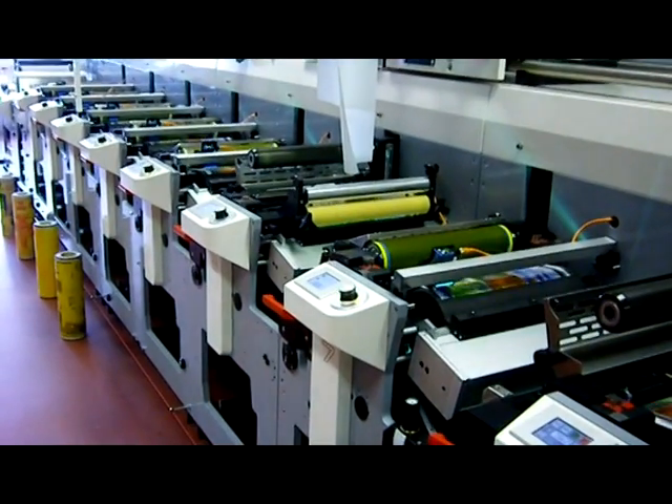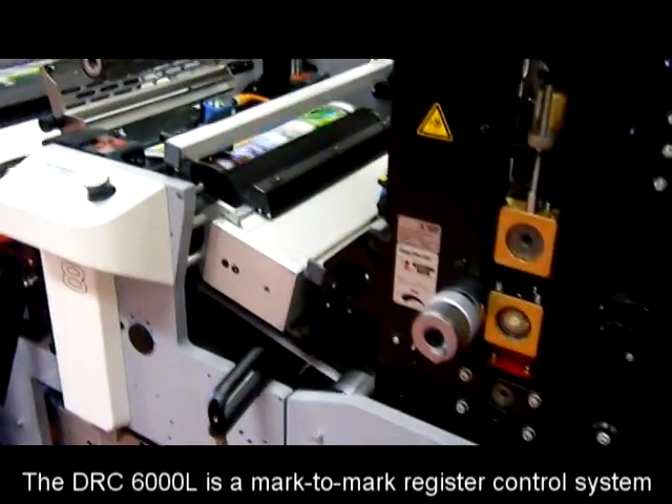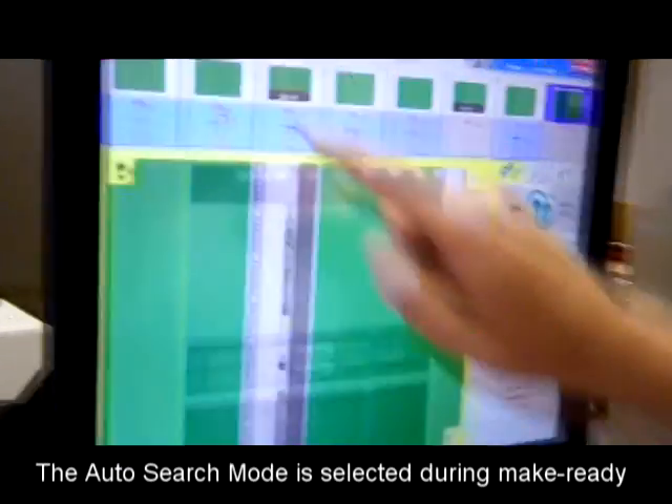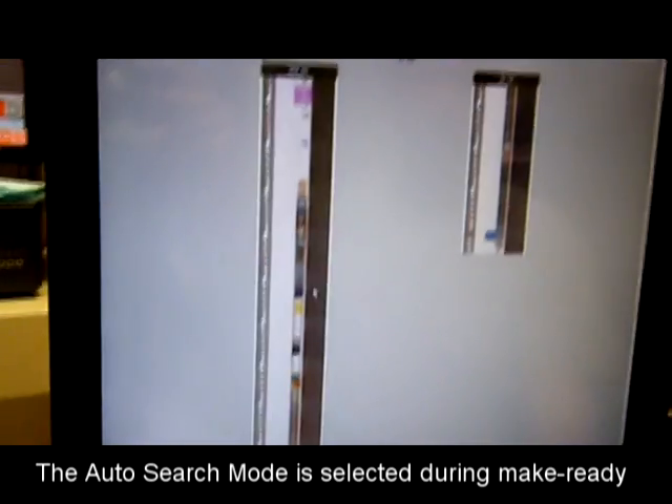The CC1 DRC-6000L is a camera-based mark-to-mark register control system that will automatically establish register reference for the operators during make ready. During the make ready process, the operator will select an auto search function. Auto search allows the CC1 register control cameras to rapidly detect the register marks and automatically start correcting for register variations during make ready.